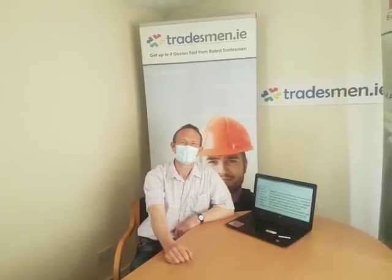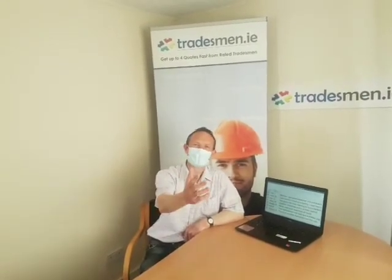Congratulations to the winners of this month's draw. Don't forget to hire the tradesmen and provide feedback to be entered in a draw at the end of each month to win a cash prize. So what are you waiting for? Get posting today!